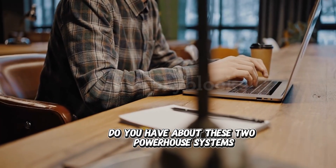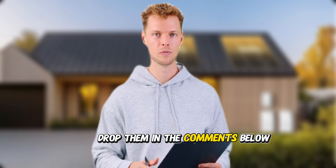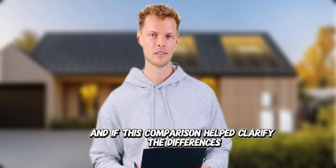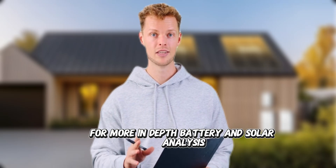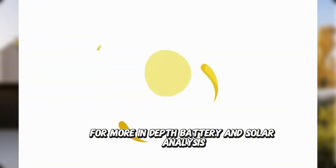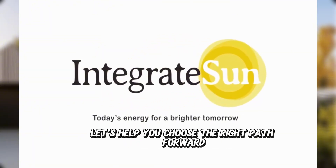What questions do you have about these two powerhouse systems? Drop them in the comments below. And if this comparison helped clarify the differences, give it a like and subscribe for more in-depth battery and solar analysis. The future of home energy independence is here — let's help you choose the right path forward.